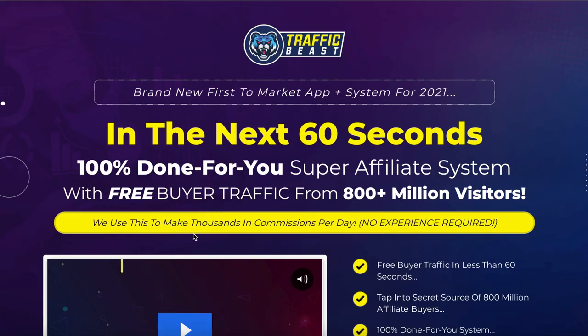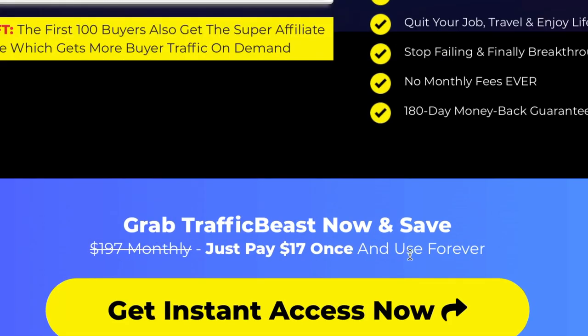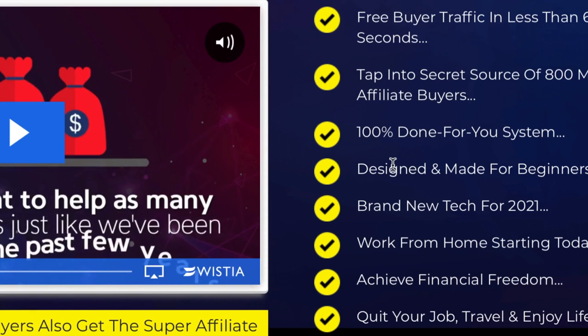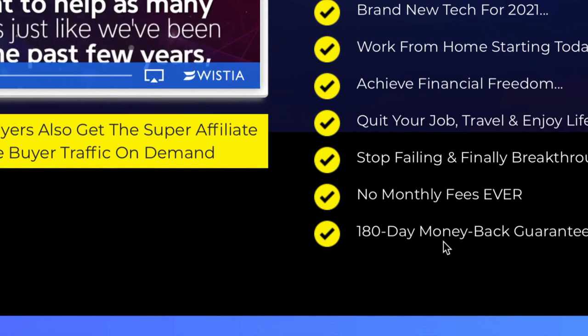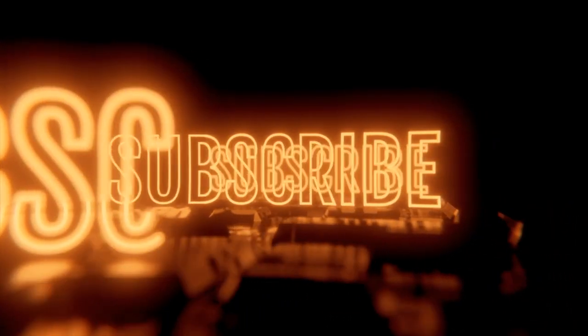Here's the bonus — the best traffic source I'd highly recommend is linked in the description below. It's a super affiliate system with free buyer traffic from 800 plus million visitors. This isn't free — it costs just under $20, just $17 once and use forever. As a plus, you have a 180-day money-back guarantee, no monthly fees ever, and it's designed for complete beginners. You'll get free buyer traffic in less than 60 seconds.